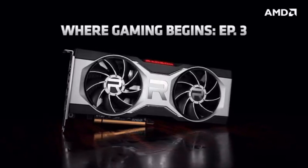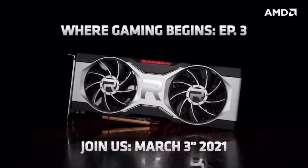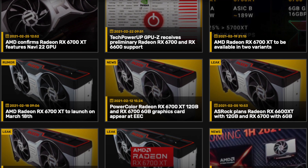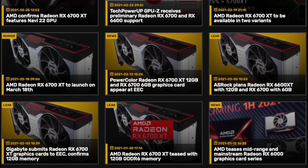Yesterday AMD announced that they will reveal the RX 6700 series graphics cards on March 3rd, which is right around the corner. I decided it will be useful to compile everything we know so far about the RX 6700 series into one video.